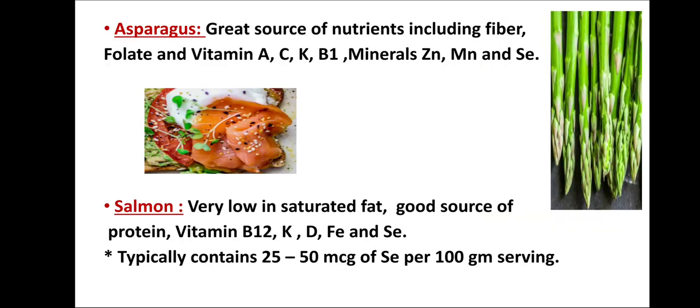Next is asparagus. It is a great source of nutrients including fiber, folate, vitamins A, C, K, and even vitamin B1. It is also full of minerals like zinc, manganese, and selenium.